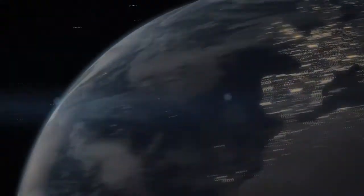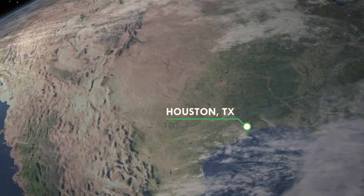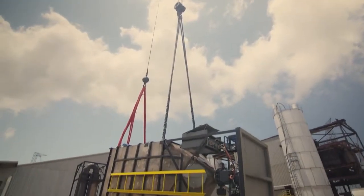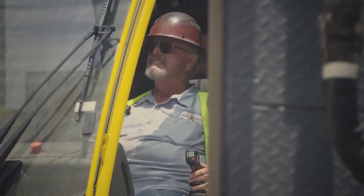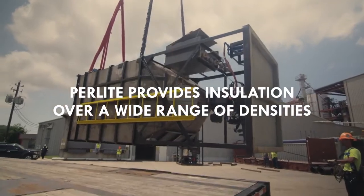Within days, a team near Houston prepares one of Emirates' three portable perlite expanders for delivery to the customer's site. Installation of non-flammable and inorganic perlite for non-evacuated low temperature use provides customers excellent insulation over a wide range of densities.